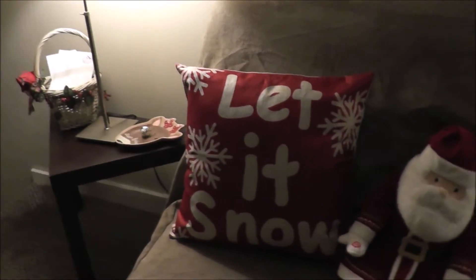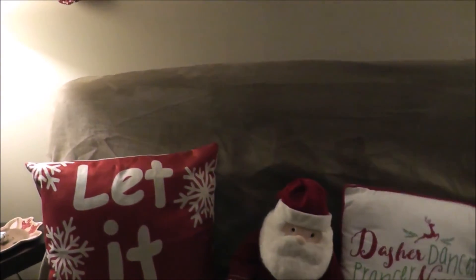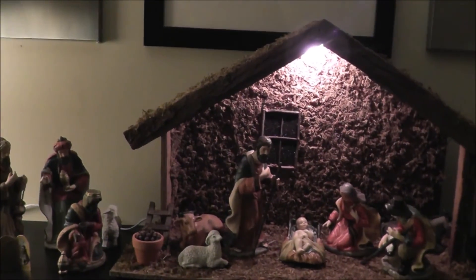They also got more pillowcases — 'Let It Snow' with snowflakes. Check this out! Now we've got the nativity — the light is on. The entire garland looks nice. It's a little blurry, I'm not sure how that happened, but there we go.